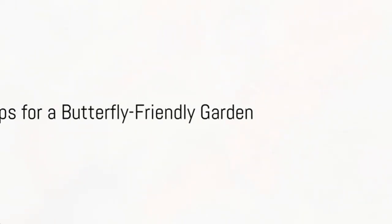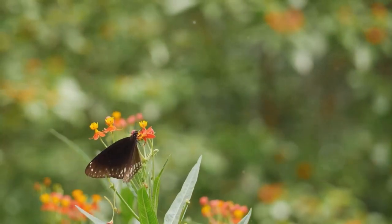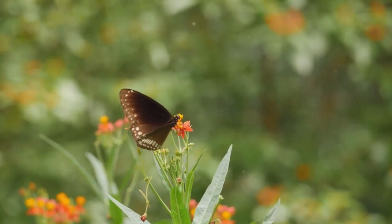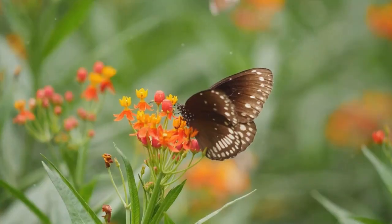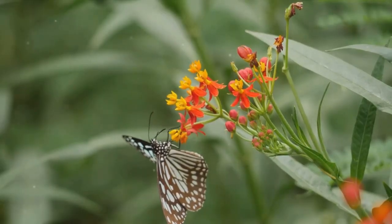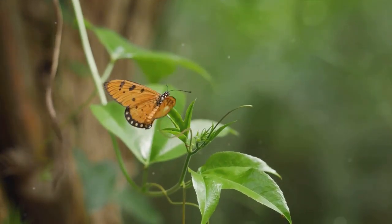Beyond plants, there are other factors to consider. Hydration is key, so provide a water source for your winged guests. Butterflies also thrive in sunny areas, so make sure to create plenty of those. Pesticides? A big no-no — they harm more than pests, hurting our butterfly friends too. And don't be too tidy; leave some leaf litter around, as it provides a perfect home for butterfly pupae.